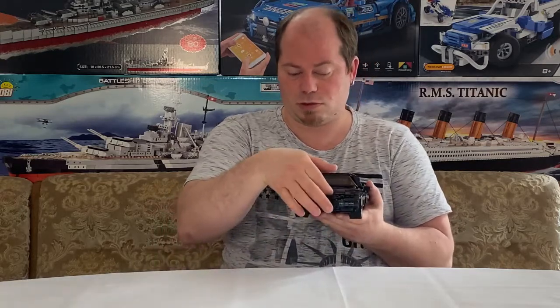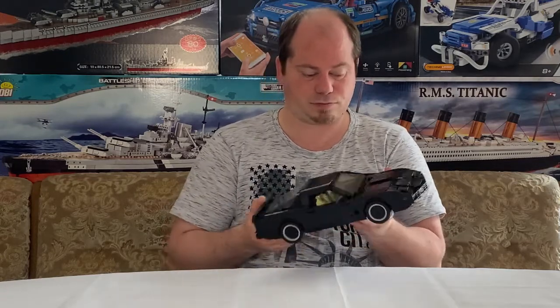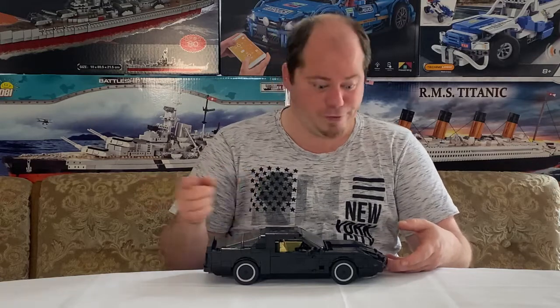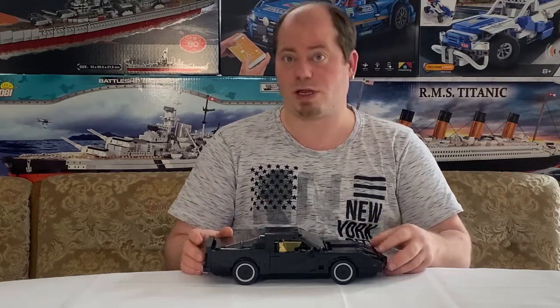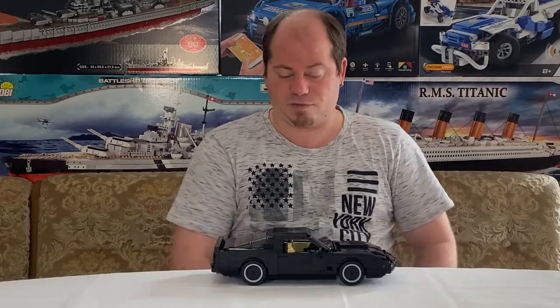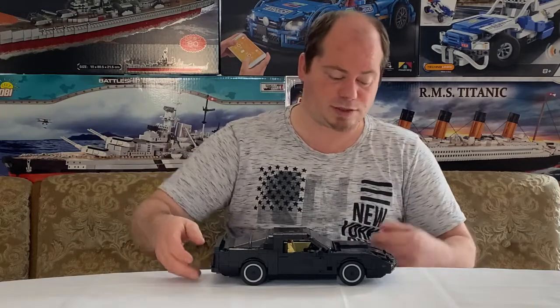Ansonsten alles in allem ein schönes Modell. Hier vorne das mit den Lichtern – das ist ja das Markenzeichen von KITT, mit dem man immer so cool unterwegs war. Auch die Laufsequenz der Lichter ist schön. Früher als Kind habe ich die Serie gerne geschaut, heute noch.